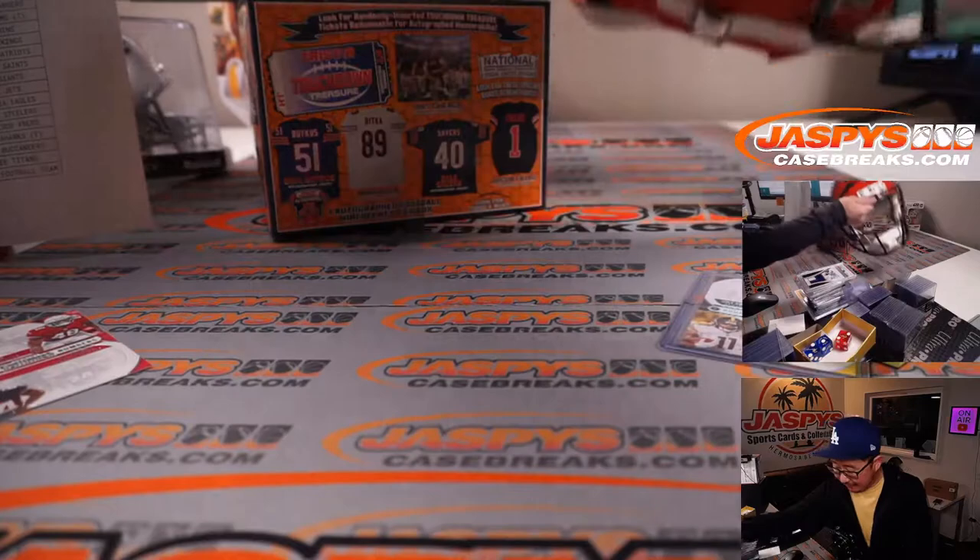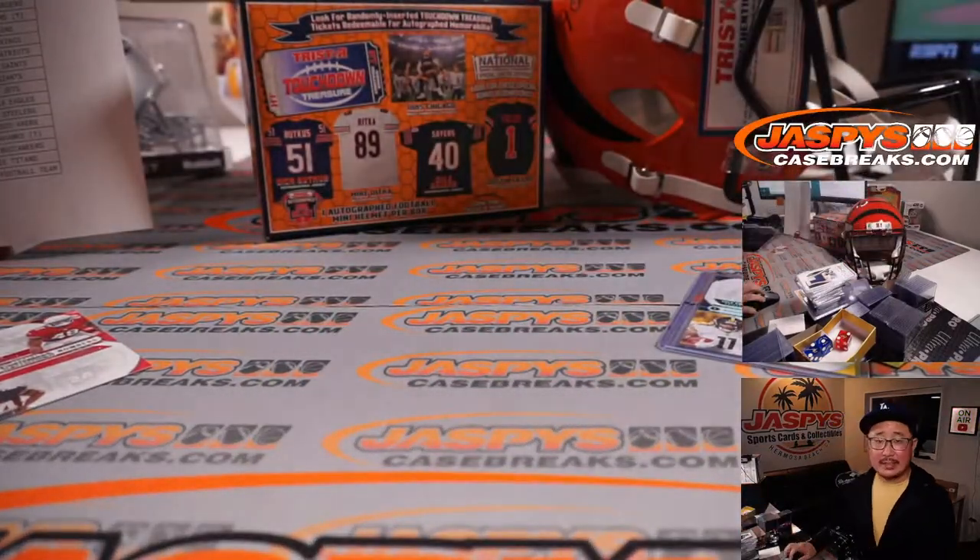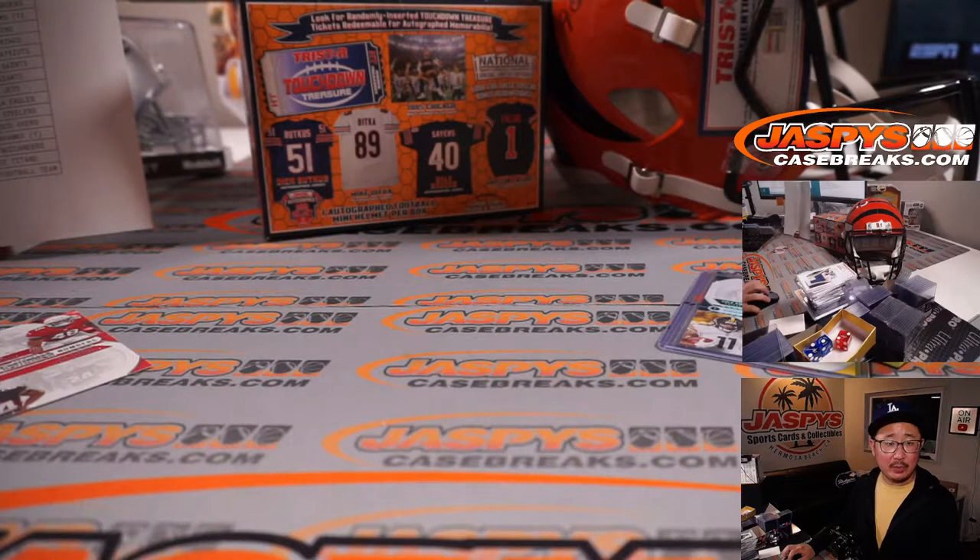The Jamar Chase full-size helmet was the giveaway — that's in a separate randomizer video. That ended up going to Sean Maddock. Congrats to him. That's in a different video.